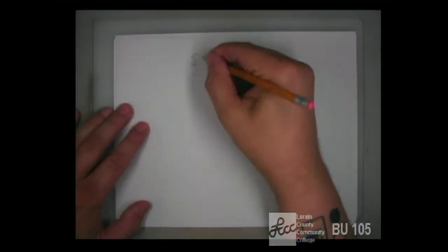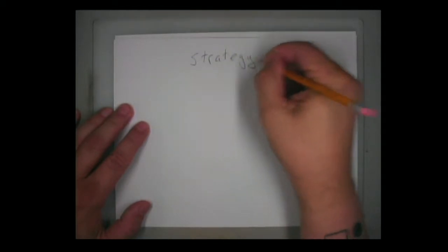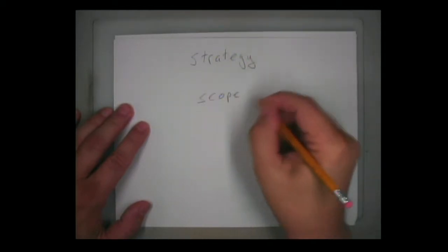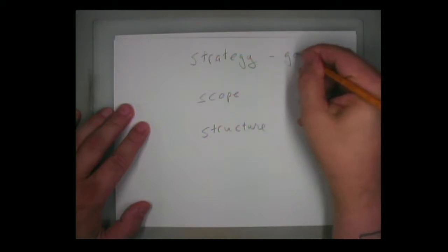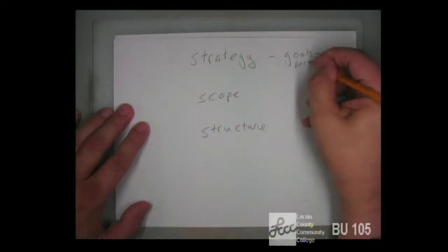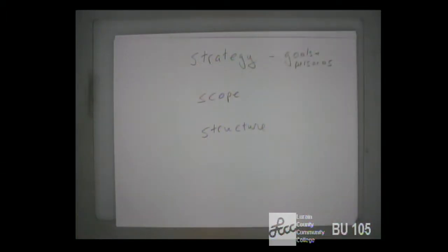I want to practice this by having us document our projects in this class. We've gone over three stages of the development process so far: strategy, scope, and structure. Strategy involves goals and personas — we define who's going to be visiting our site, create profiles for them, write little biographies, and write what their goals are. We also define goals for us as the entity making the site.